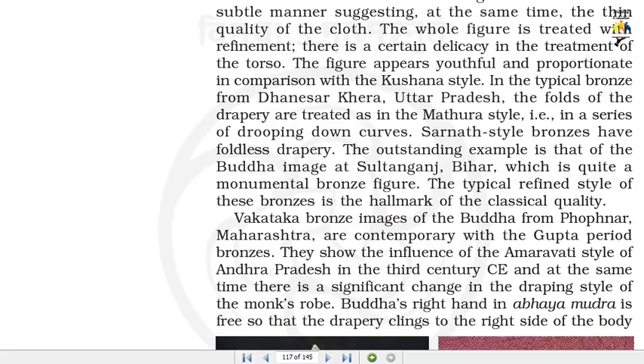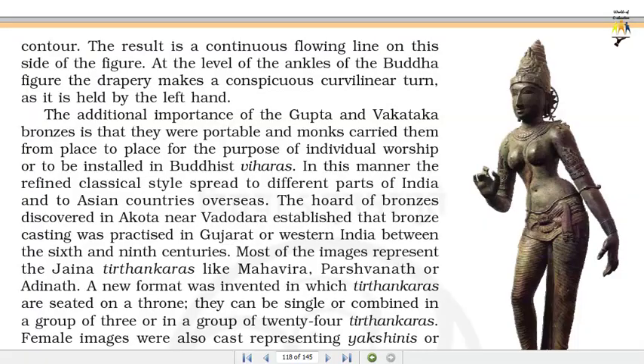Vakataka bronze images of the Buddha from Fofnar, Maharashtra, are contemporary with the Gupta period bronzes. They show the influence of the Amravati style of Andhra Pradesh in the 3rd century CE, and at the same time there is a significant change in the draping style of the monk's robe. Buddha's right hand in Abhimudra is free so that the drapery clings to the right side of the body contour, resulting in a continuous flowing line on this side of the figure. At the level of the ankles, the drapery makes a conspicuous linear turn as it is held by the left hand.